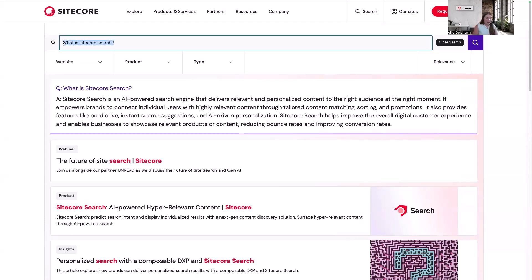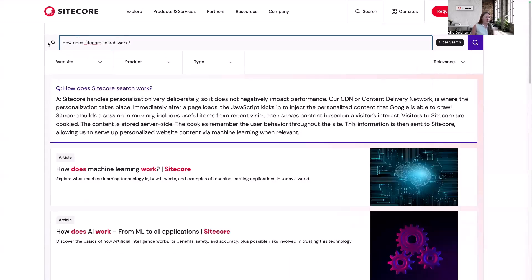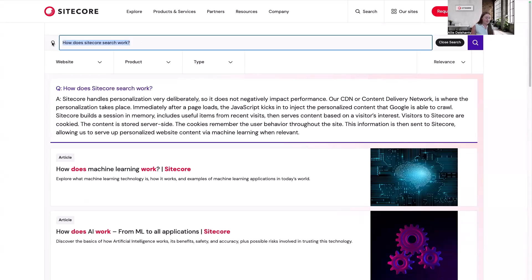Maybe I want to ask, how does Sitecore Search work? Again, I get a quick answer to that question. Or I can even ask, what is AI powered search?